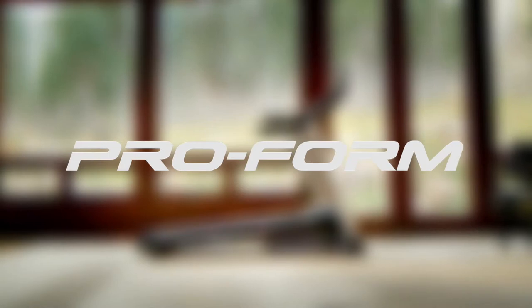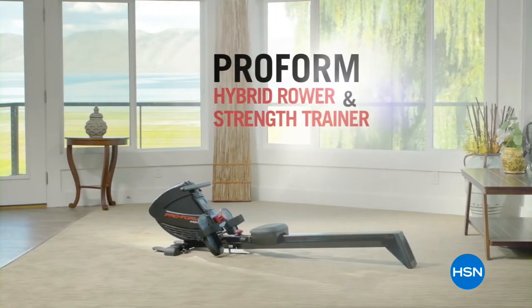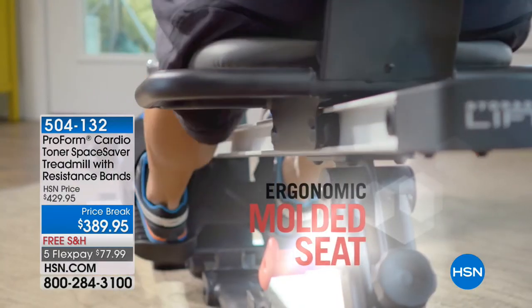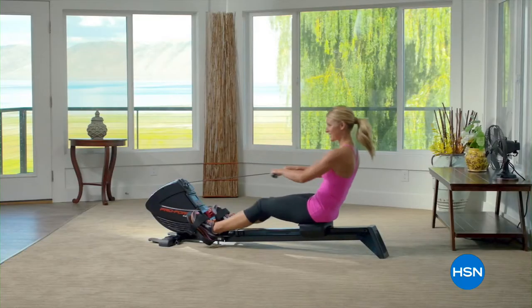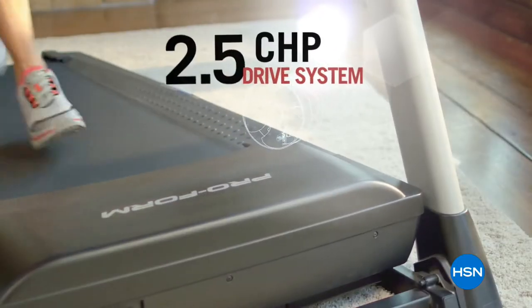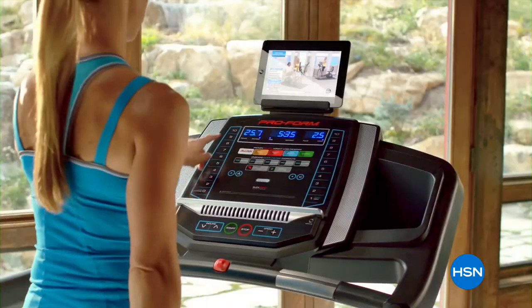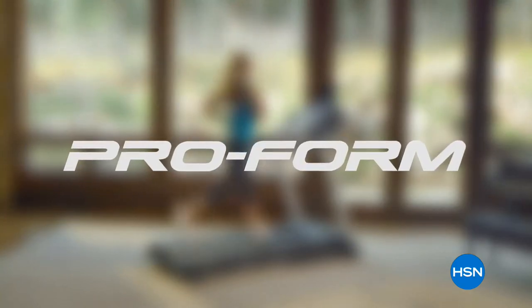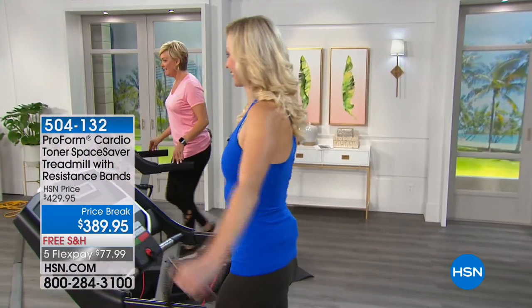ProForm is a global leader in the fitness industry, known for developing fitness machines with cutting-edge design, time-tested engineering, and fitness expertise. ProForm has developed exclusive designs for HSN customers to help them achieve their fitness goals at any level. Well, how exciting — a ProForm treadmill at a crazy good price of $389. We normally sell this at $429 day in and day out. It's one of the newer models from ProForm — welcome back to HSN. I love getting on a treadmill because you can burn so many calories so quickly, especially if you up the incline.